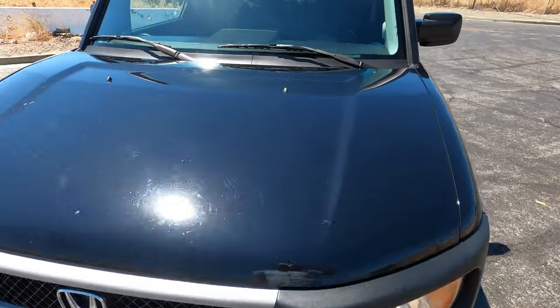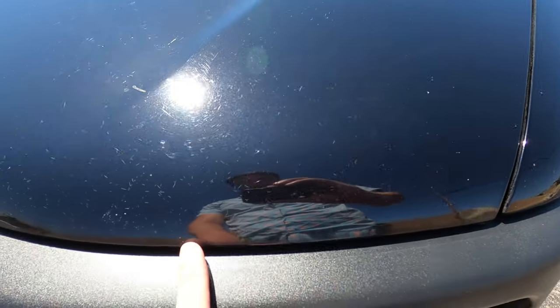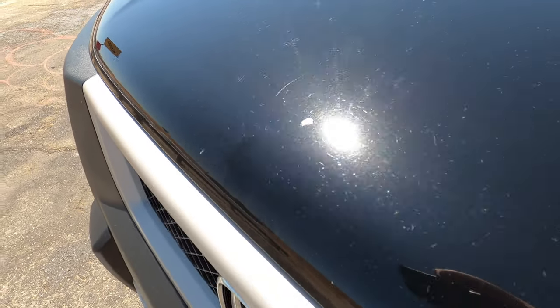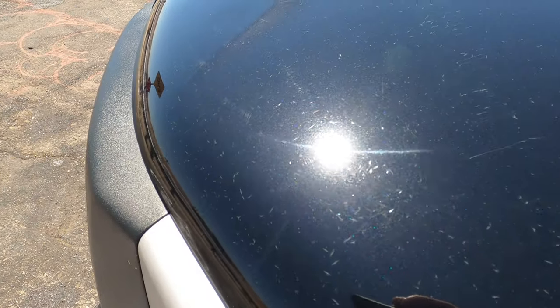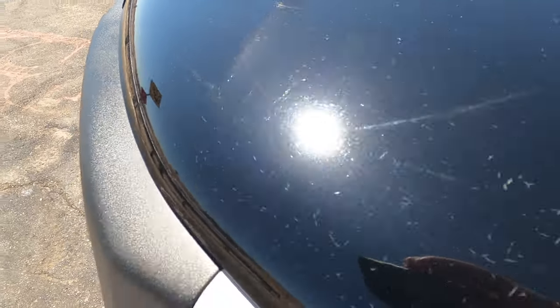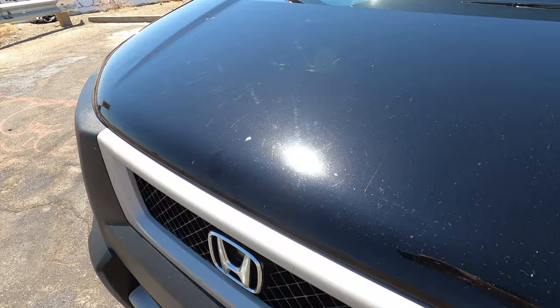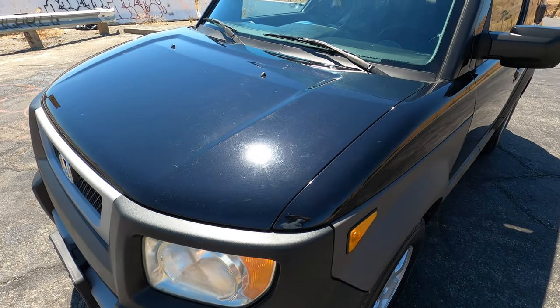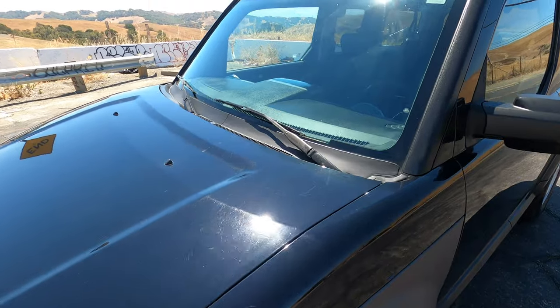Now's a good time to look at some of the exterior imperfections. There is some checking in the paint on the hood, which I've seen on these before — I've usually seen it on Subarus — but there is some paint checking of the factory paint here. The paint code is B92P, which is Honda Nighthawk Black, I believe, still in '05.